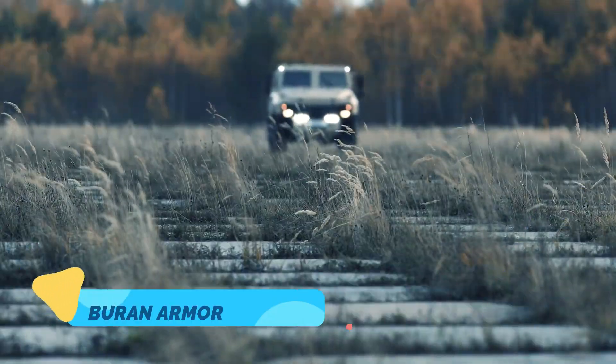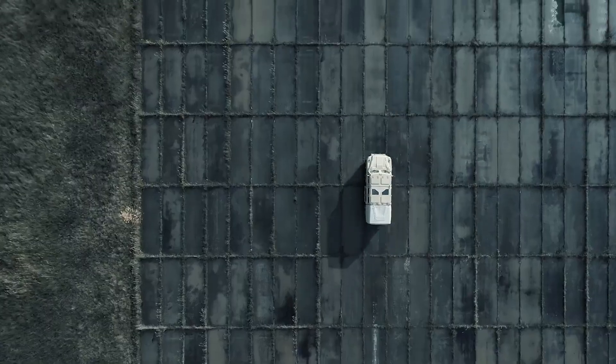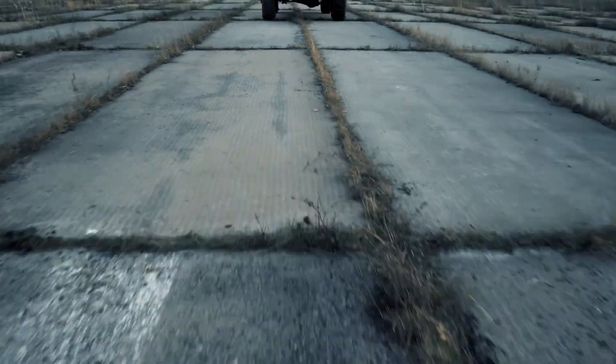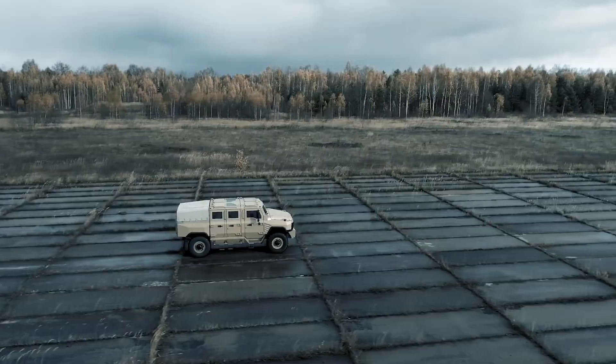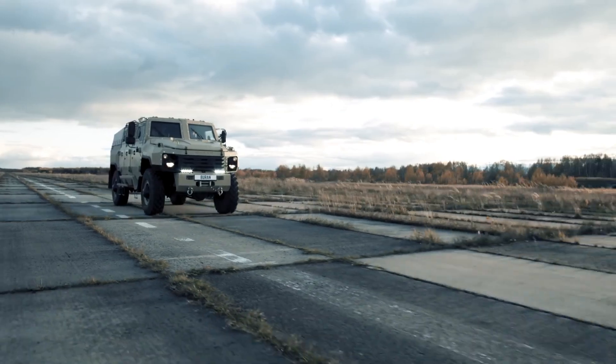The Buren Armored Vehicle is built to handle intense, high-stakes environments where safety and reliability are paramount. Designed for tactical and law enforcement use, the Buren features a powerful engine and heavy-duty suspension,